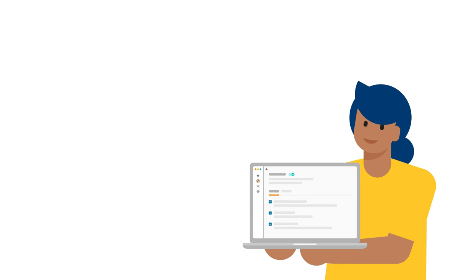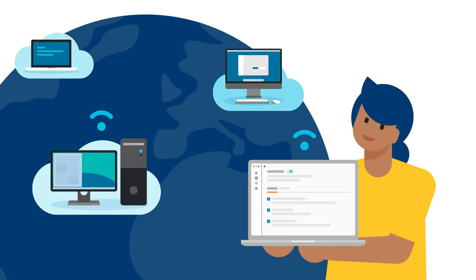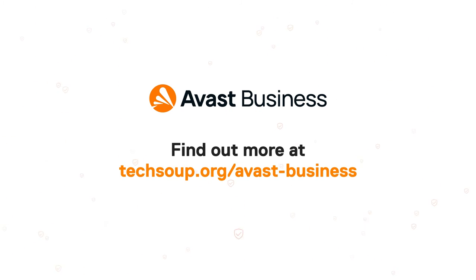Manage everything from a single easy-to-use dashboard where you can remotely deploy solutions to any number of computers at your non-profit. Learn how Avast Business CloudCare Managed Products can help your non-profit today.